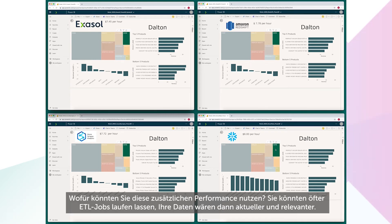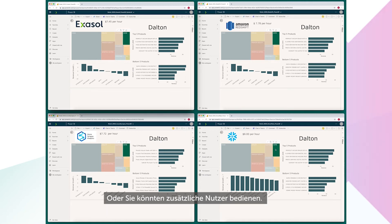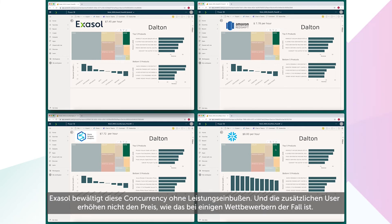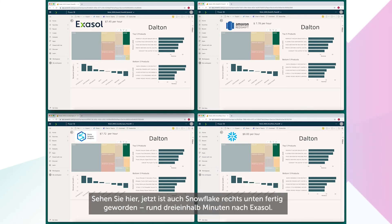So what could you do with this level of extra performance? You could run ETL jobs more often, so that the data is fresher and more relevant. Or you could add more users — this demo features just one user per dashboard. Consider what's going to happen to these competitors when you add 10, 100, or 300 more users. With Exasol, that concurrency doesn't harm the query performance and it doesn't boost the price, as it does with some competitors as you add users. Snowflake has just crossed the finishing line, around three and a half minutes after Exasol.